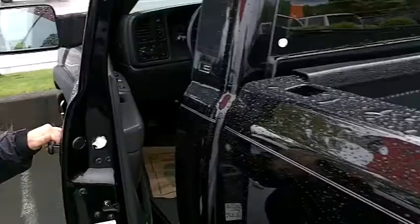Let me give you a peek inside here. Got a light gray fabric, CD player, power everything. It's clean.